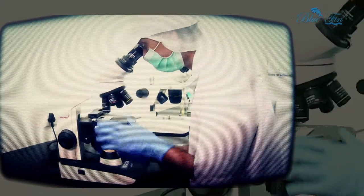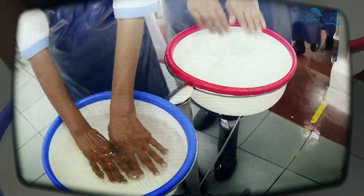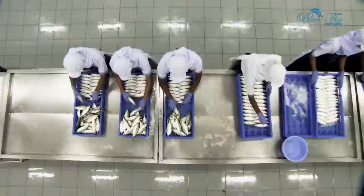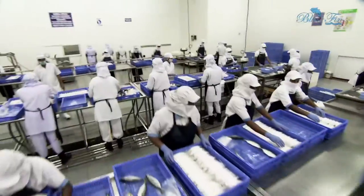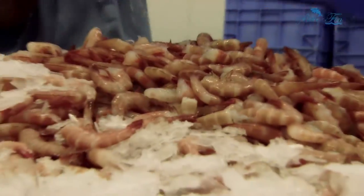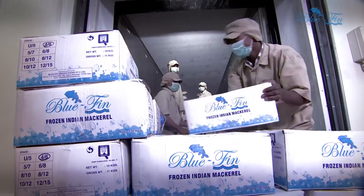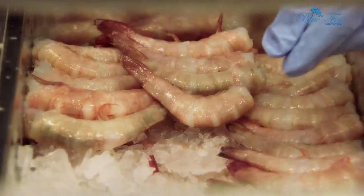Bluefin and quality go hand in hand. Uncompromisingly stringent hygiene standards are followed, right from the entry of raw material till the final product. We have gained the trust and confidence of our customers worldwide.